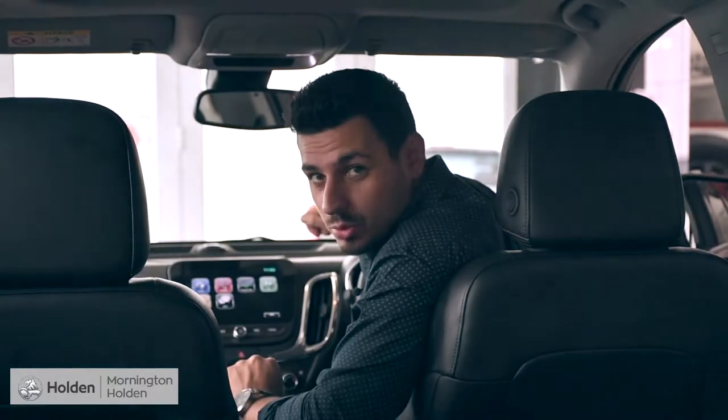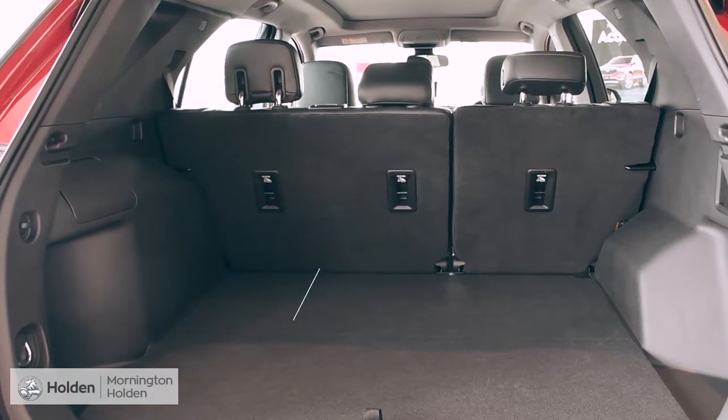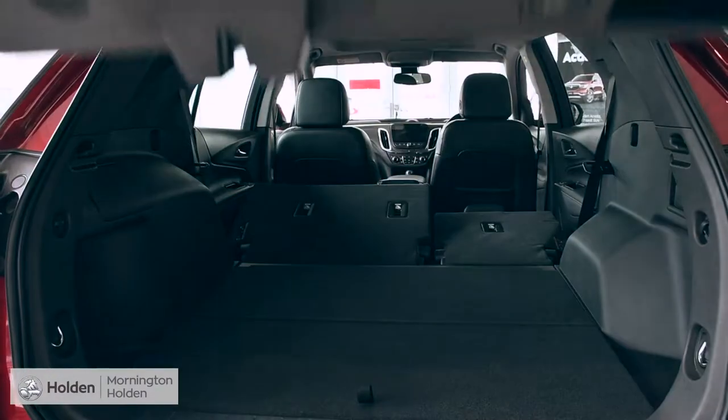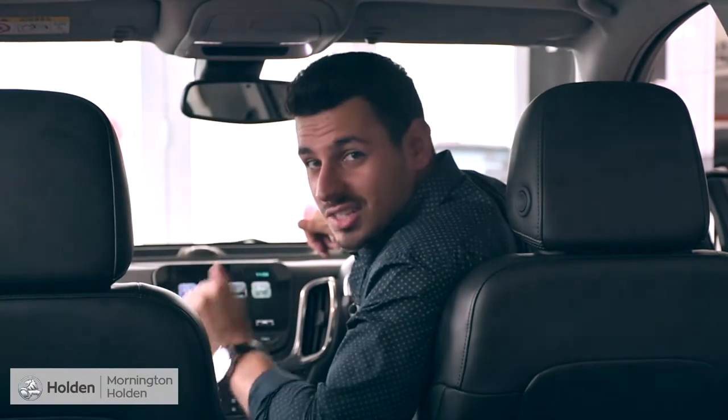And we can't forget about the boot space. The Equinox can hold a cavernous 846 litres with fold-flat space to store even more. It's so easy to load and go.